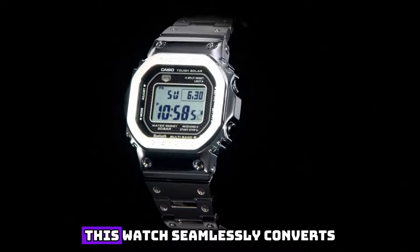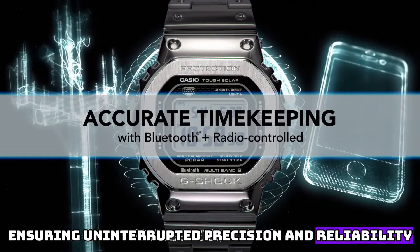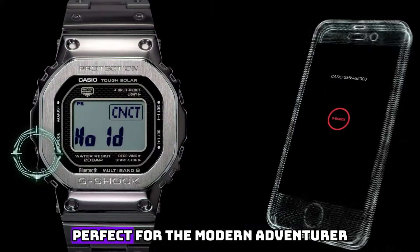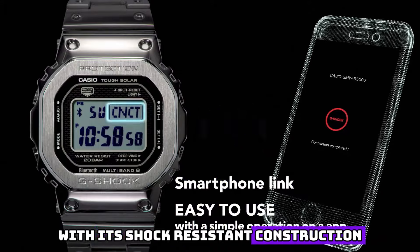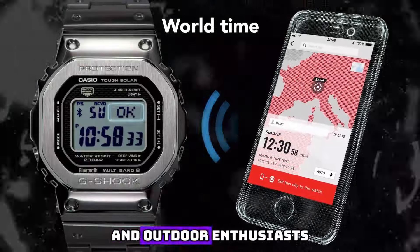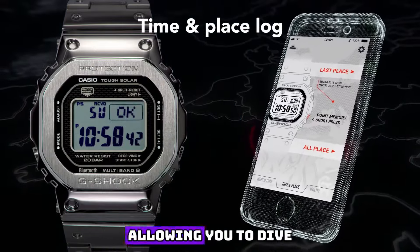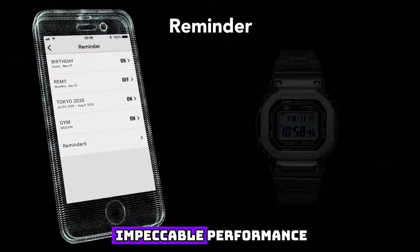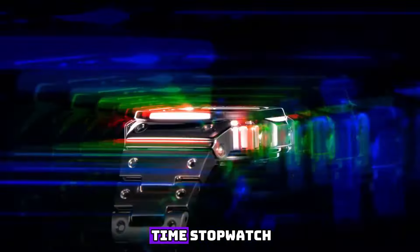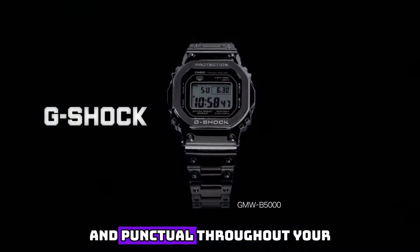Harnessing the power of sunlight, this watch seamlessly converts light into energy, ensuring uninterrupted precision and reliability. The GMW-B5001 JF boasts an array of exceptional features perfect for the modern adventurer. With its shock-resistant construction, it can withstand the harshest environments, making it an ideal companion for explorers and outdoor enthusiasts. It also offers water resistance up to 200 meters, allowing you to dive into the depths without compromising performance. Equipped with a multitude of impressive functionalities, this timepiece offers world time, stopwatch, countdown timer, and alarm functions, empowering you to stay organized and punctual.